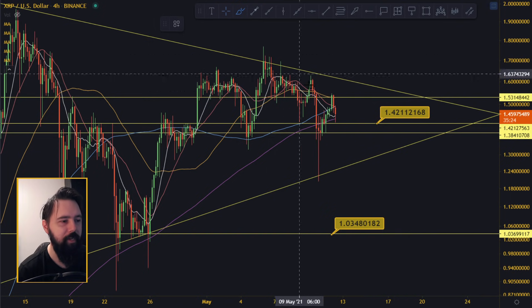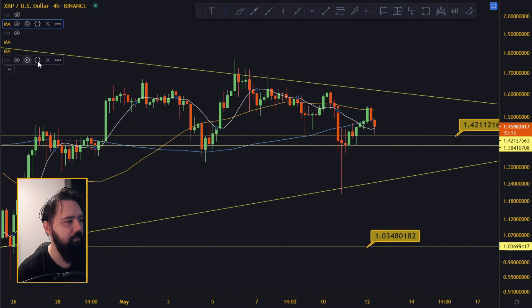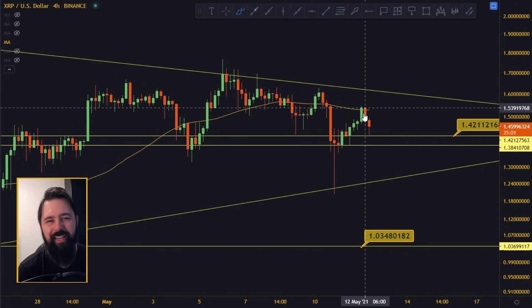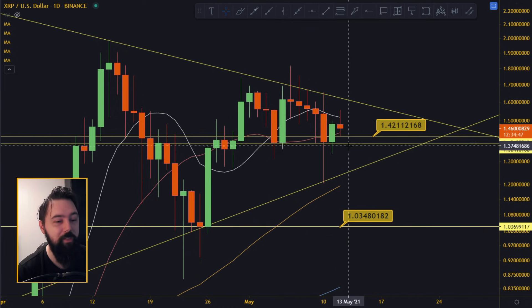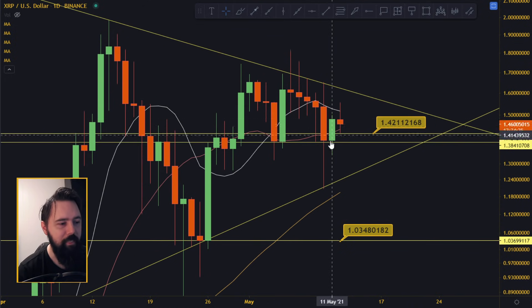Technically once we are above 1.53 or so, we should be doing quite nicely because then we are above all the moving averages. Right now it's the yellow 50 moving average that's actually holding us back - you can see here clearly we could not break it here and we couldn't break it here either. For today on XRP, there is not much happening. You don't want to start falling below 1.42 or 1.38 because that would be very bearish. We can wick all the way down to 1.23, but we want to close preferably above 1.42. We want to stay above the 20 moving average.